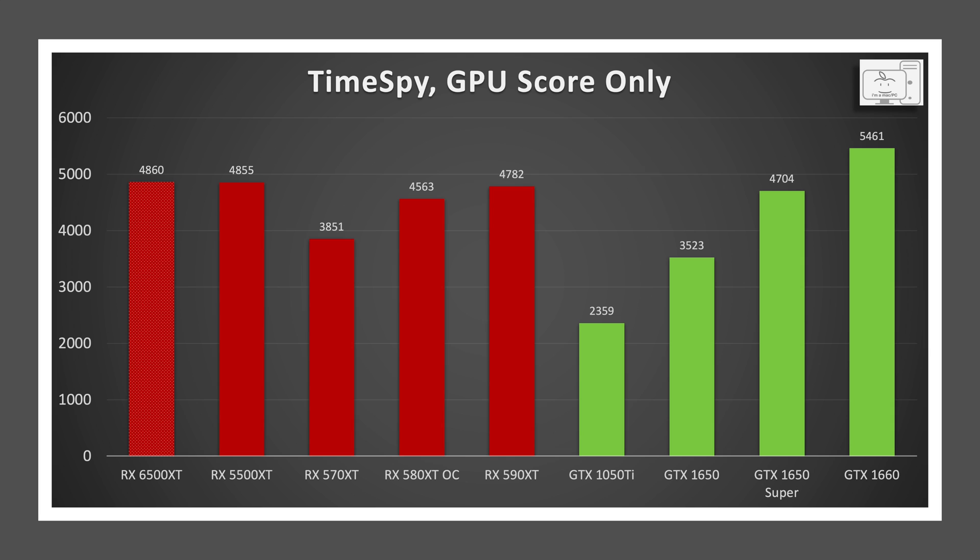To get a visual on the classic card this new GPU represents, comparing the GPU scores in Time Spy, you can see that it is close to the RX 590, an overclocked RX 580, an RX 5500 XT, and Nvidia's GTX 1650 Super. And while that looks great on the surface, and in this market you could argue that you'll take a GTX 1650 Super for $200...